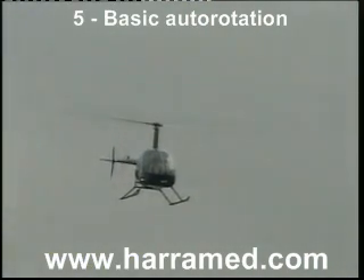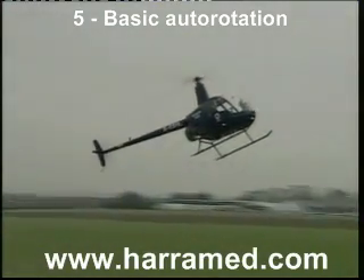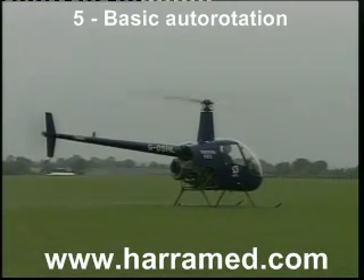Now, if we have a look at that from the outside, it's interesting to note the position of the flare. The flare now tightens up, continues to be tightened up. The aircraft is then levelled, and the touchdown is cushioned with the lever.